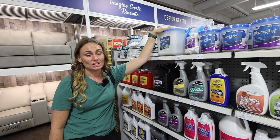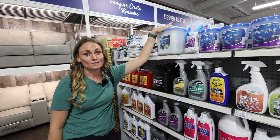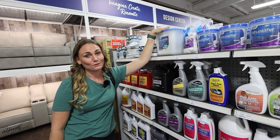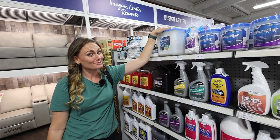Thank you guys so much for watching. Make sure to check the description to find links to all these products and go to campingworld.com. Make sure to subscribe to our channel so you don't miss any of our future videos. Thanks so much for watching — bye!